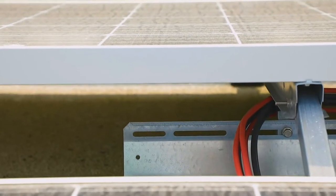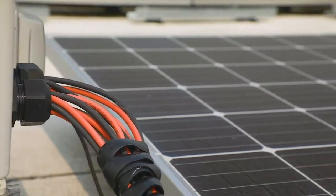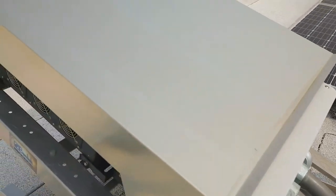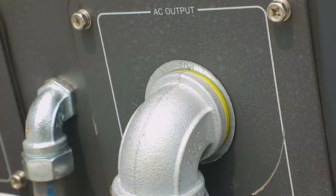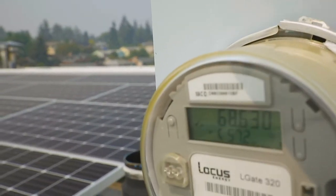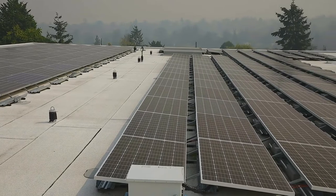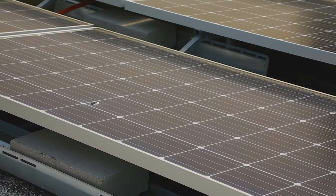First thing that happens is all that electricity is gathered with the wires up on the roof, and they go to something called an inverter. The inverter takes the voltage in direct current and transforms it into alternating current. Then that gets sent along the wires through a Seattle City Light production meter, so Seattle City Light can figure out how much energy we're producing.